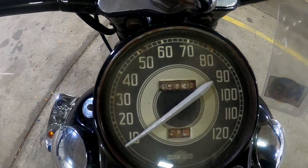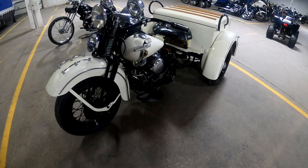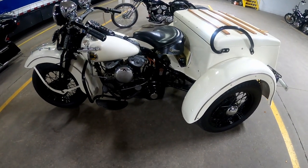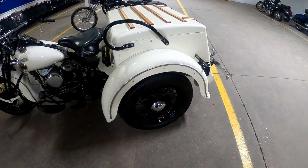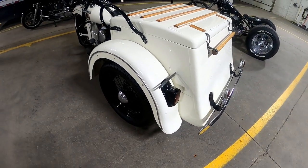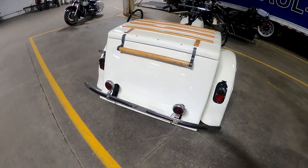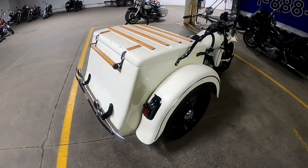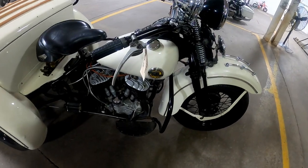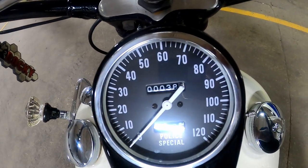The odometer reads 39,038 miles. All right, here we have a 1949 Harley Davidson Service Car. These were manufactured between 1932 and 1973. This has 750 cc and 24 horsepower. It's a pretty decent, clean bike — I don't know, that reads 38 miles on it. Wow, all right.